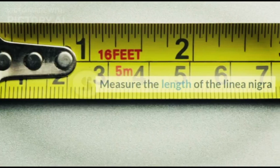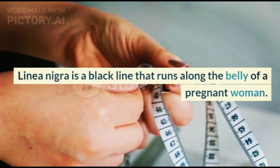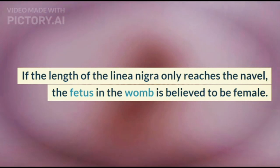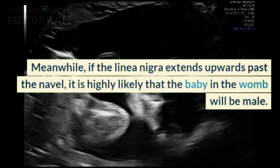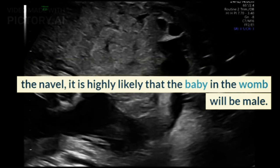5. Measure the Length of the Linea Nigra. Linea Nigra is a black line that runs along the belly of a pregnant woman. If the length of the Linea Nigra only reaches the navel, the fetus in the womb is believed to be female. Meanwhile, if the Linea Nigra extends upwards past the navel, it is highly likely that the baby in the womb will be male.